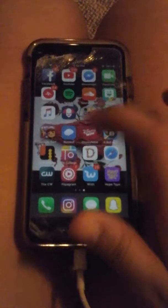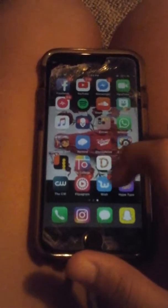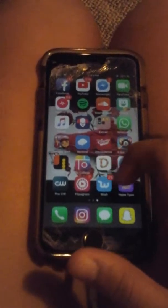There's Disney Now, Pop, Collage, Smash, Safari, The CW, Flip, Grand, Wish, and Hype Type. I already told you guys the bottom row. First thing first is contacts, where you save everything, and photos.